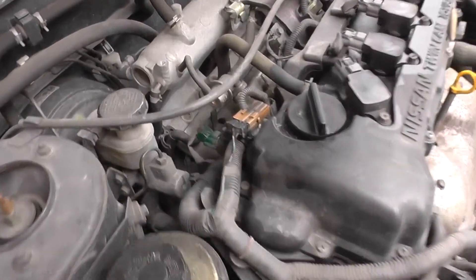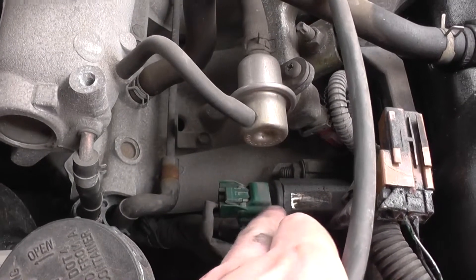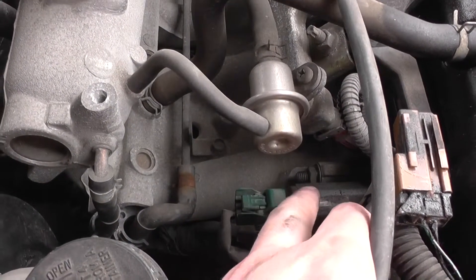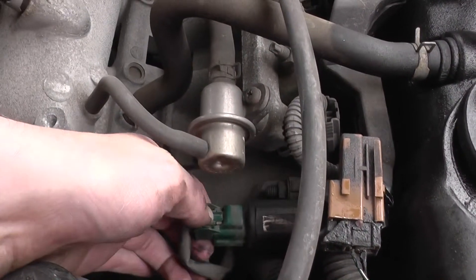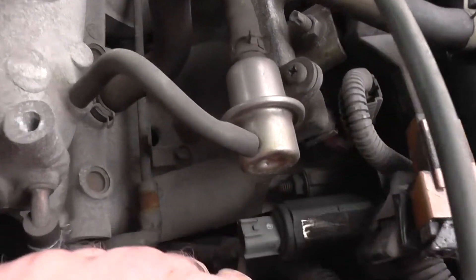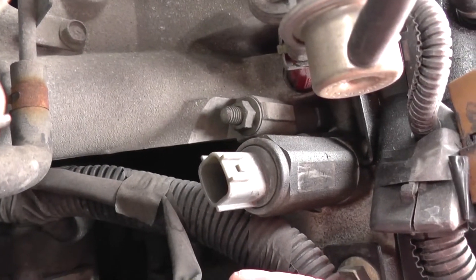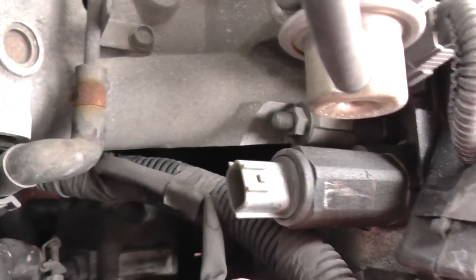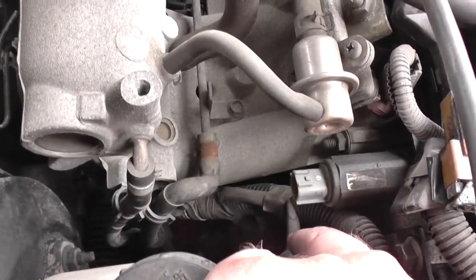So we're in the engine bay and the solenoid valve which I was telling you about is this thing here — I've got my finger on it now. You can actually unplug this, and that will be how you get into it. So that is what needs to be replaced.